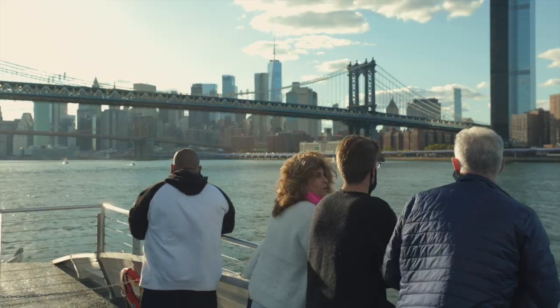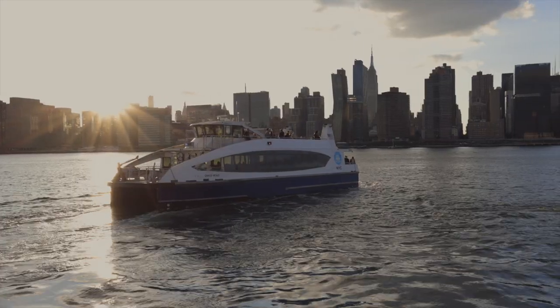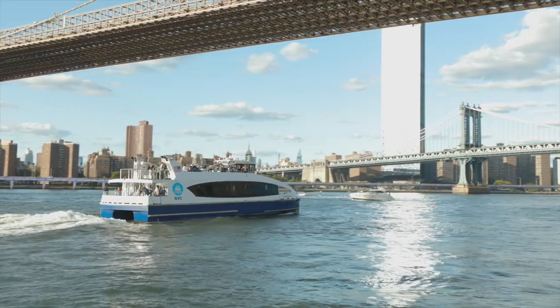A little insider tip: most of these places you can visit by using a New York City ferry. For a little fare of $2.75, stunning views of the bridges and cityscape are guaranteed.